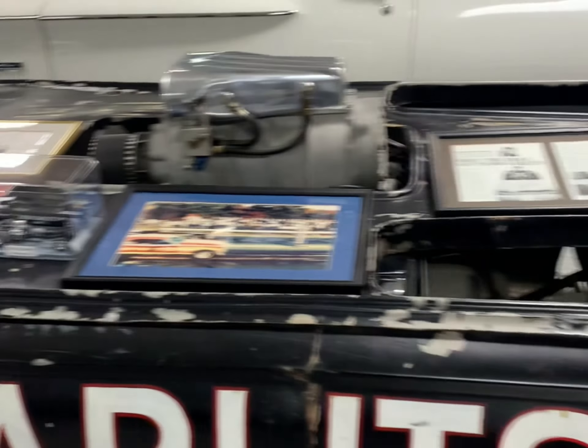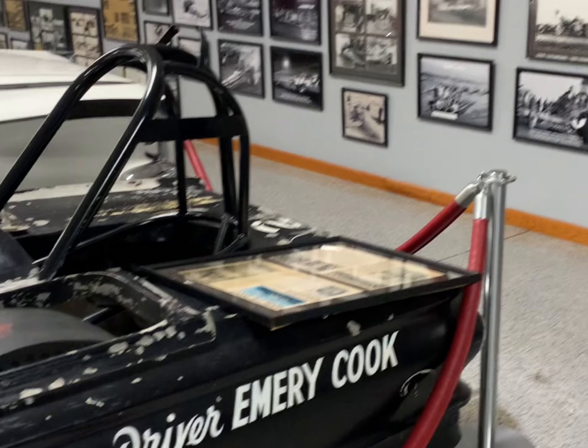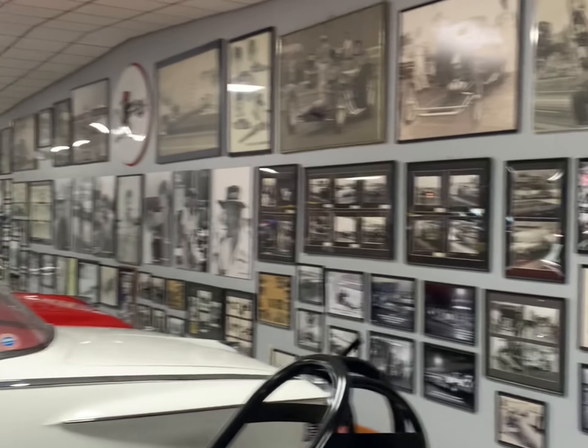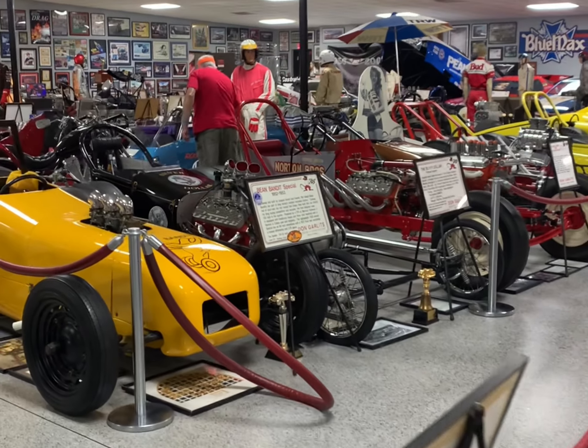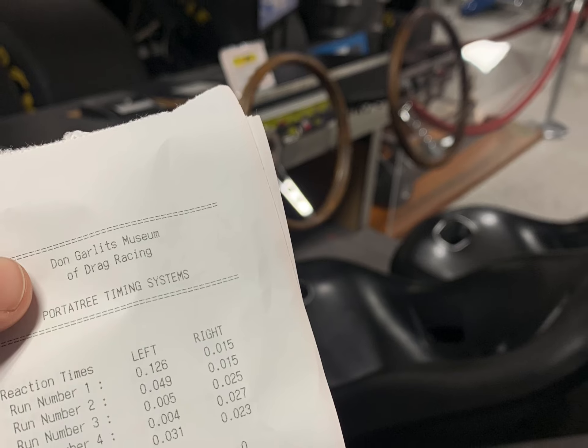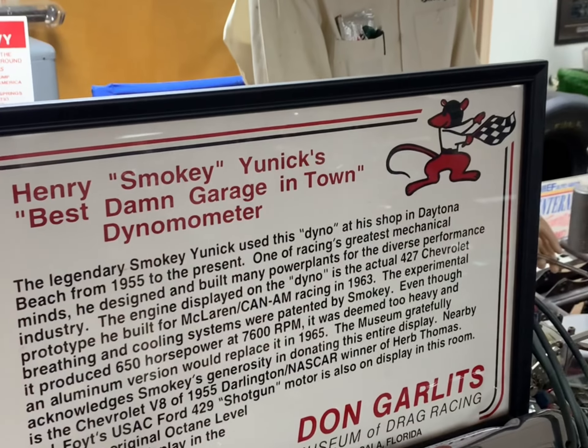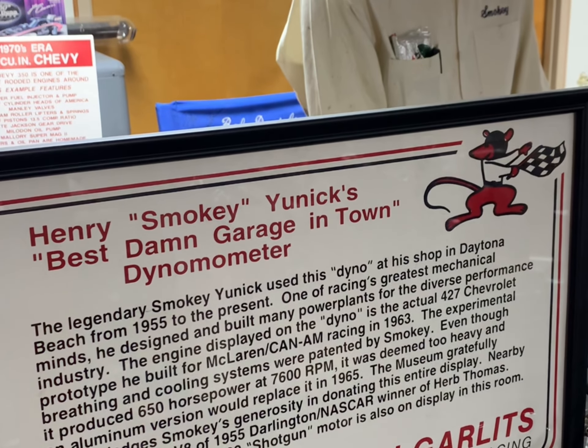This place is full of cool stuff. The walls are full of history.